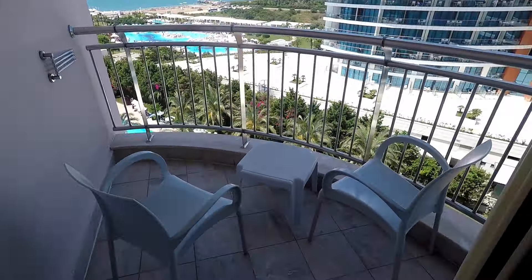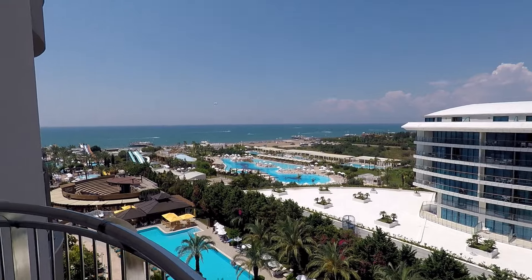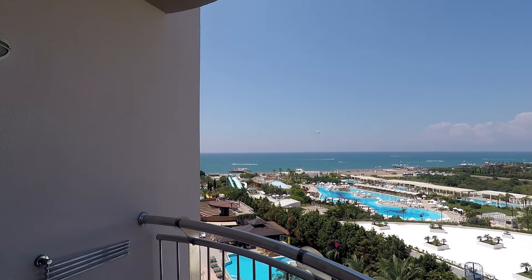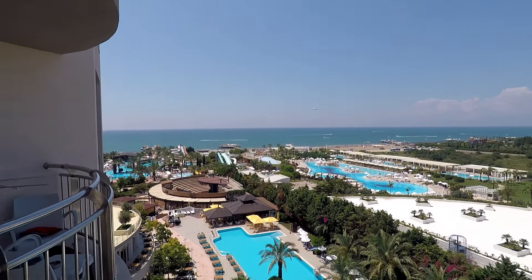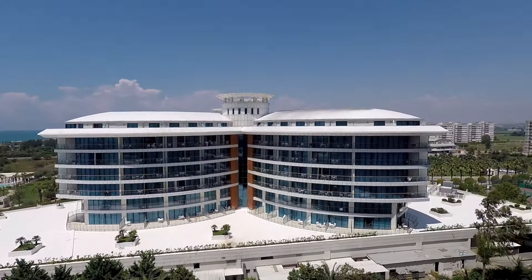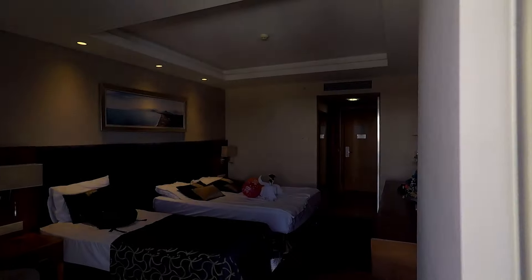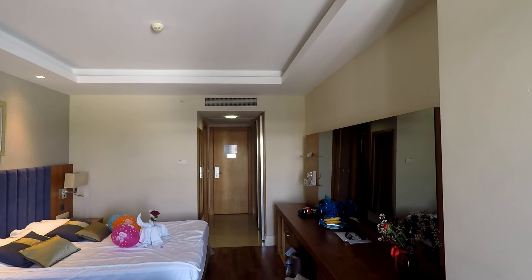The balcony is not very big but it's more than enough. We are on the sixth floor and we've got a very decent view. That's the view from our balcony. And yeah, this is the room in Liberty Lara Beach Hotel.